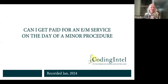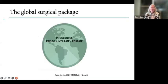I'm Betsy Nicoletti from CodingIntel.com, and I am recording this brief video — Can I Get Paid for an E&M Service on the Day of a Minor Procedure? As part of doing my annual updates, because we update all of the content on Coding Intel every year, sometimes not much needs to be done, and sometimes we need to make some major changes to the content. So let's talk about the global surgical package, and I'll tell you why this is more of a change than just a spelling error and terrible punctuation.